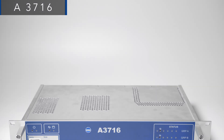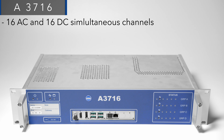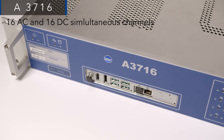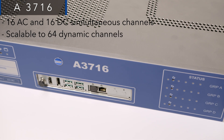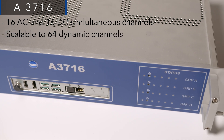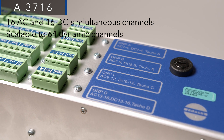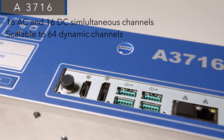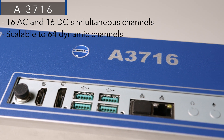The A3716 is a high-end online monitoring system offering 16 AC and 16 DC simultaneous channels, scalable up to 64 dynamic channels through multiplexers, making it ideal for large-scale applications. The system provides advanced alarms, automated diagnostics, configurable output relays, and 4 to 20 mA loops for factory monitoring system integration.